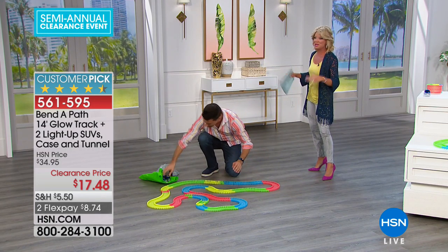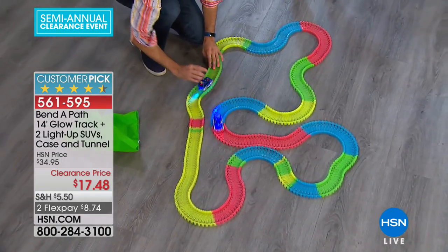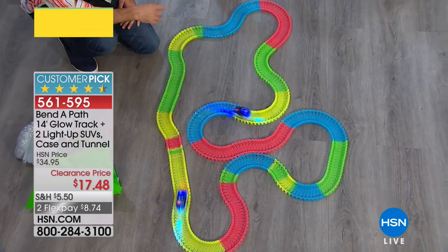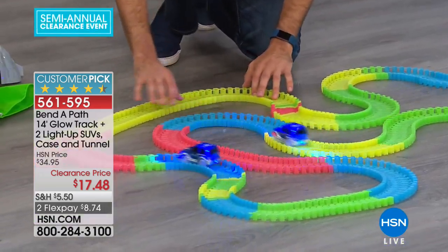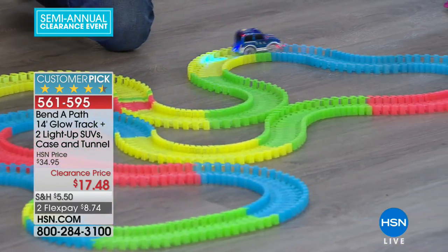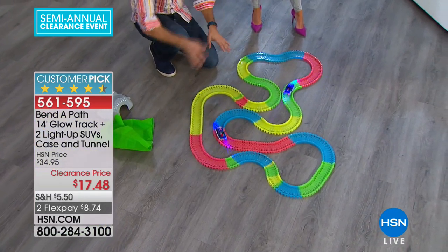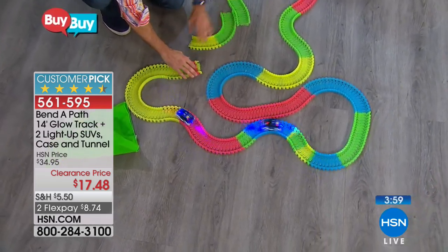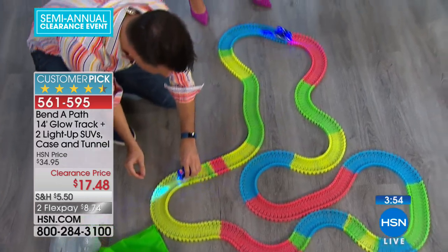They get really creative and do really fun things. Get one car going, get two cars going — have a Bend the Path party. This past Christmas we had our neighbors over and things were getting a little dry. I brought out the Bend the Path — it was a game changer. Everyone was laughing, having fun, talking. The kids were piecing different parts of the track together, their dad was playing, and I was playing with my daughter. It's great.